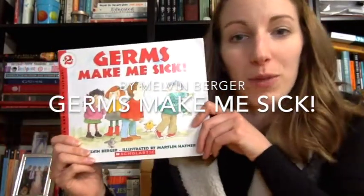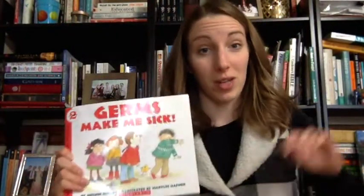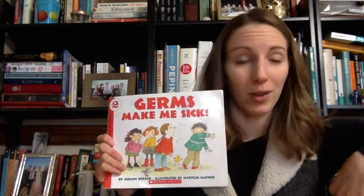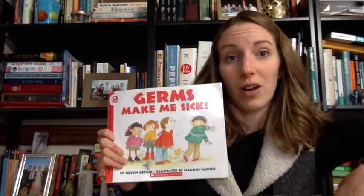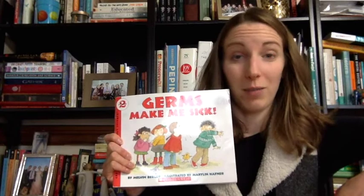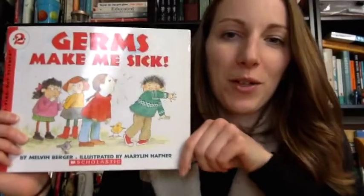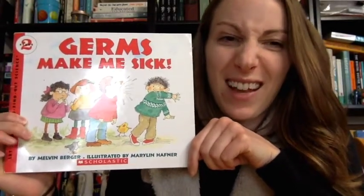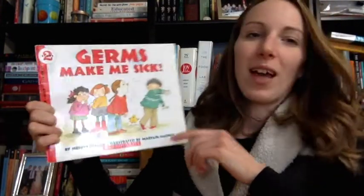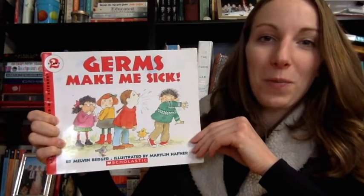Hello! I'm about to read Germs Make Me Sick, but I want to alert parents that you may want to screen this book before you share it with your children, just in case there are some parts that might confuse them or that they might ask about later on that could cause more fear without understanding. So this might be a good one to listen to with your child and answer some questions throughout if you think that might be an important thing for your child.